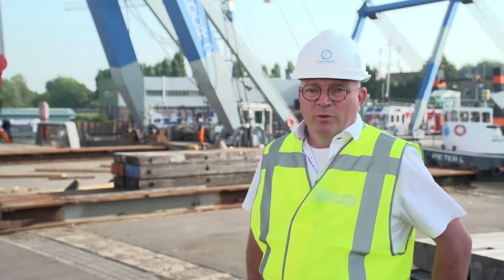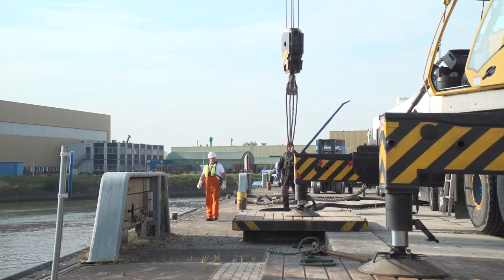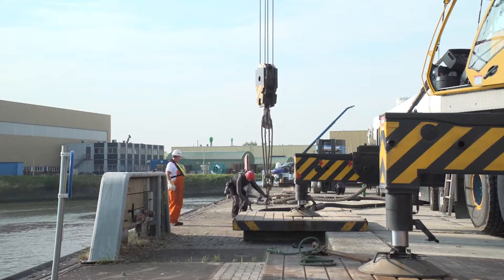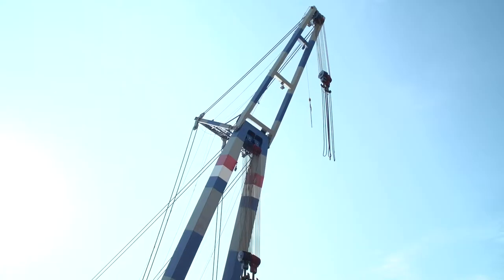First of all, we need from the client the details of the lift to be shipped. Then our engineers at the office will check if it's possible and what is needed — what slings, what shackles, what lifting beams, spreader beams. For this one, it's only very heavy slings and shackles, and no beams required.